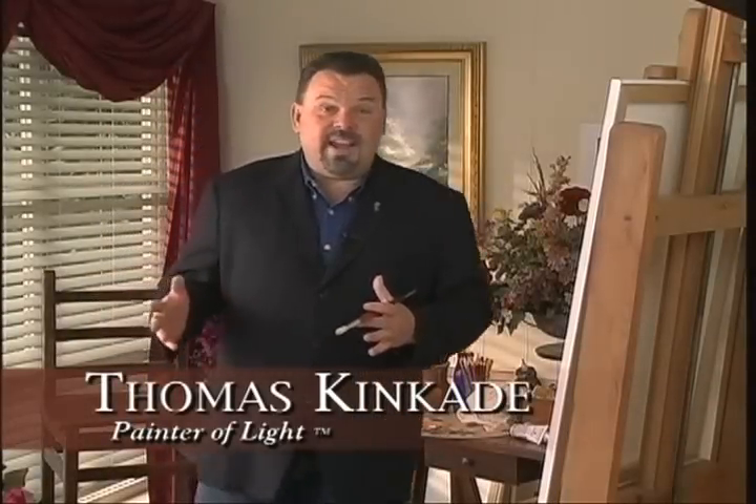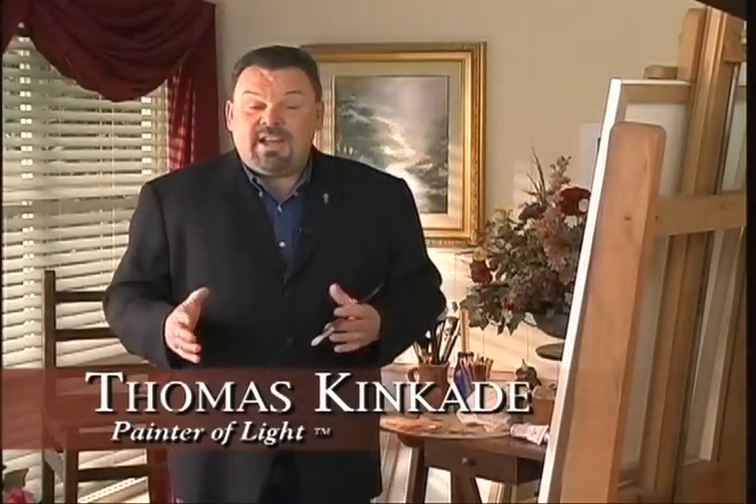Hello everyone, I'm Thomas Kincaid, the painter of life. Every time I sit down at my easel here inside my studio, Ivy Gate Cottage, I get excited about capturing a new vision on canvas.